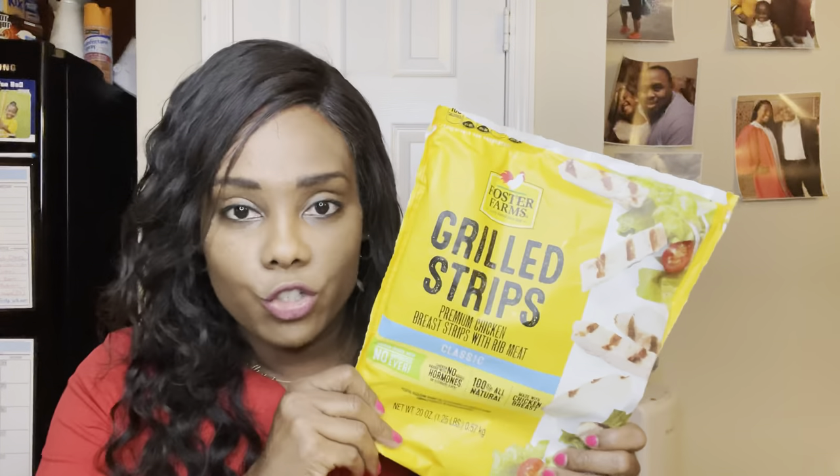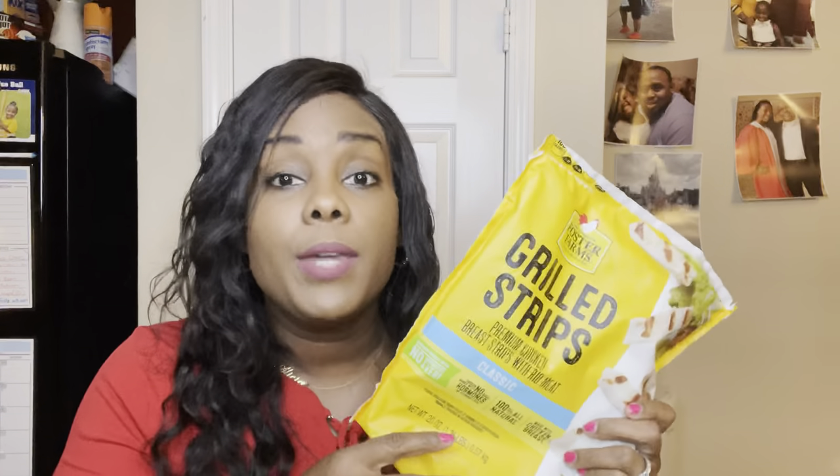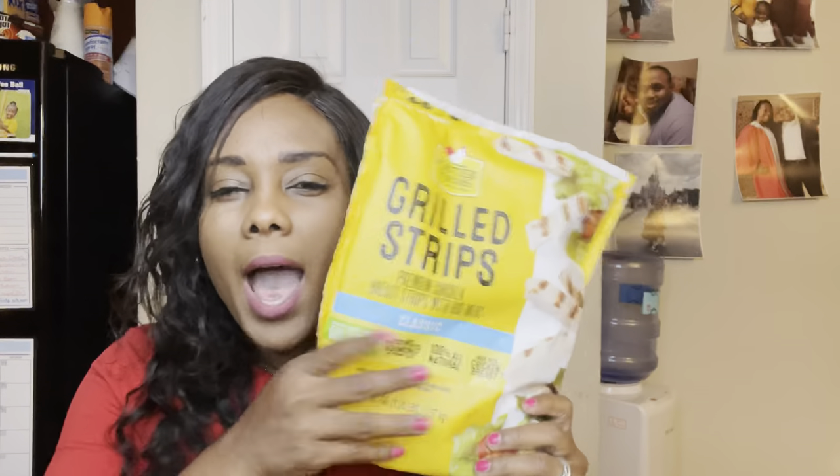For protein, we get chicken all the time. I found a new brand — Foster Farms grilled strips — that has a lot more in it and is easy to warm up. On a hard day at work, you don't want to come home and have to grill chicken from scratch. Having pre-cooked strips means you can warm them in two to three minutes and they're ready to go. Another protein we always have is turkey meatballs. Try to find the leanest turkey meatballs, because that determines which category they fall into — same with turkey burgers.